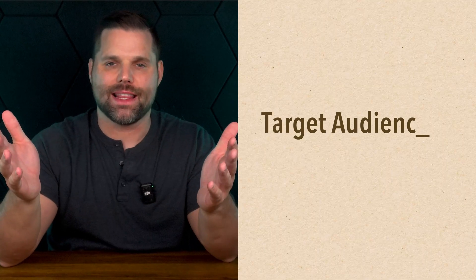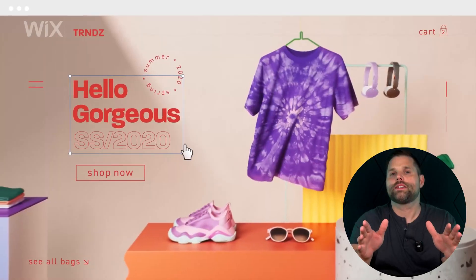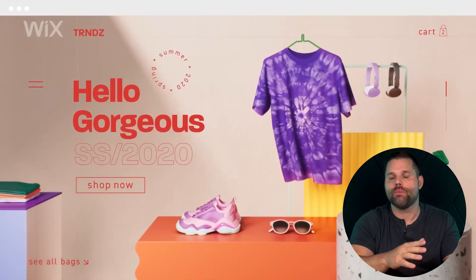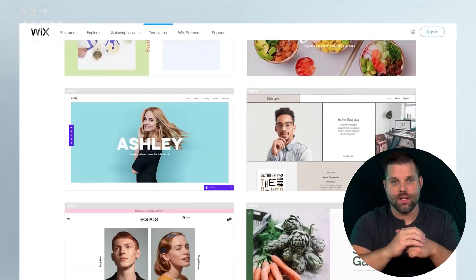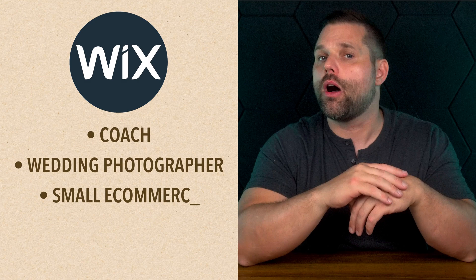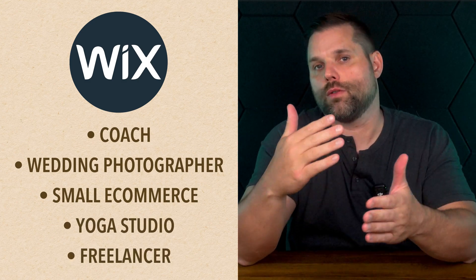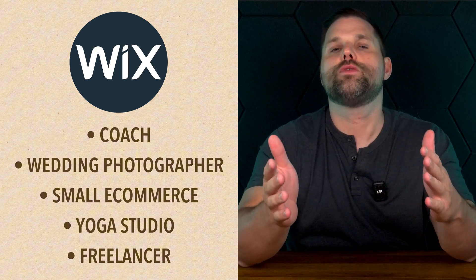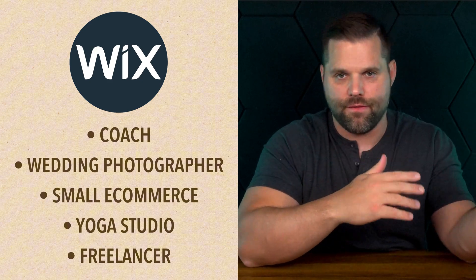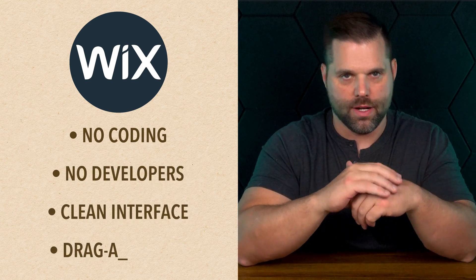Wix and Shopify aren't trying to be the same thing — truthfully, they're not. Wix is for all websites; you can build almost anything with it. Whether you're a coach, a wedding photographer, a small e-commerce brand, a yoga studio, or a freelancer trying to look legit online, Wix gives you the tools to get your site live fast. No coding, no developers — just a clean interface and full drag-and-drop freedom.